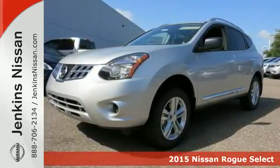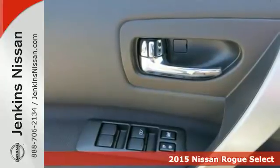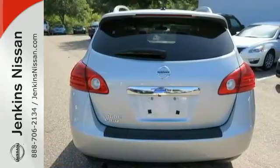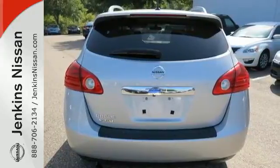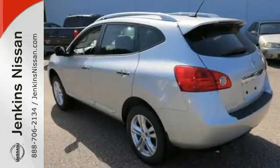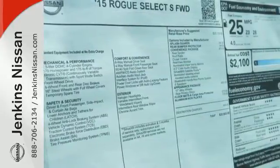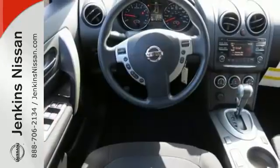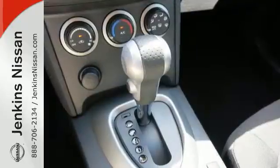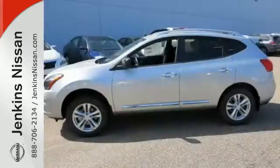Here's a 2015 Nissan Rogue Select. Trading functionality for looks isn't an offer you have to consider when you have this Rogue Select. There's plenty of cargo and passenger space inside the sharp cabin. It features an Xtronic continuously variable transmission, tire pressure monitor, and keyless entry. Most importantly, you don't have to worry about safety with the advanced airbag system and stability and traction control. It's everything you need for your family, all in one good-looking package.